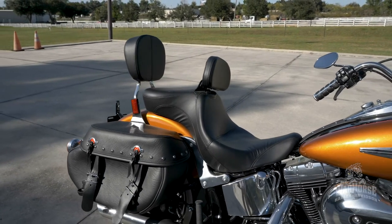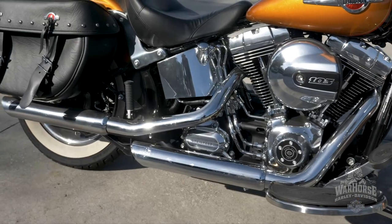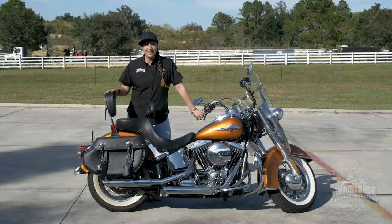Quick detach windshield, highway pegs — and are you ready for this? Only 2,500 miles. That's right, 2,500 miles, and this bike is priced to move at $13,995.